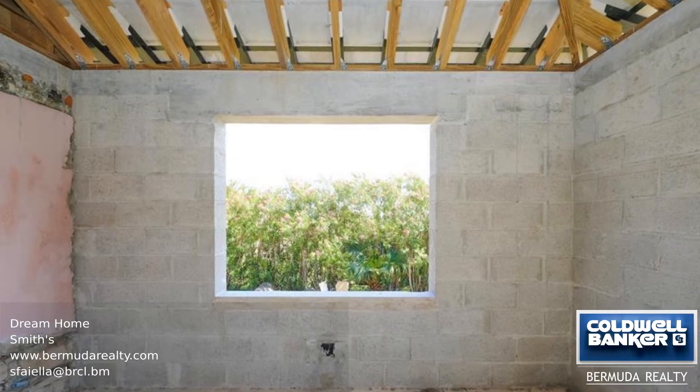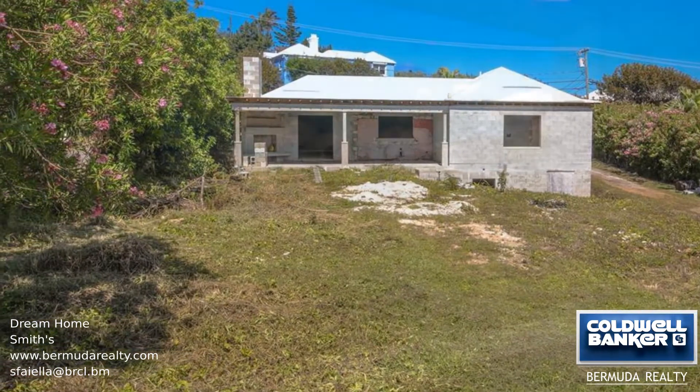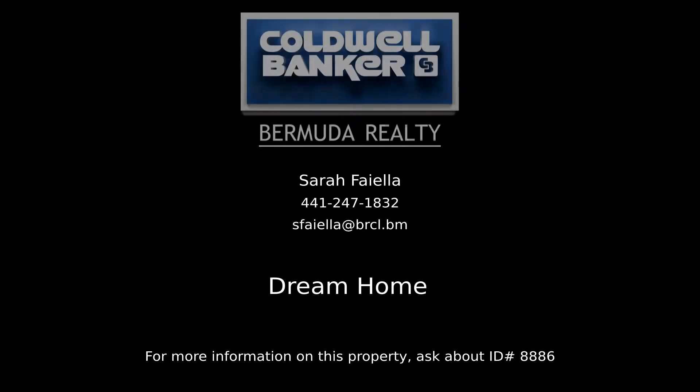This could be the perfect home for you. Contact Sarah Fiala, your Coldwell Banker real estate professional in Bermuda, for more information on this listing.